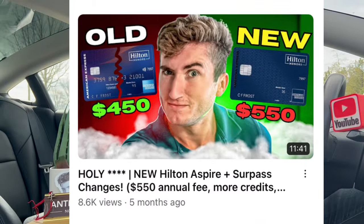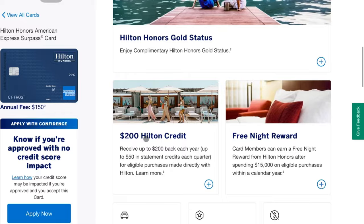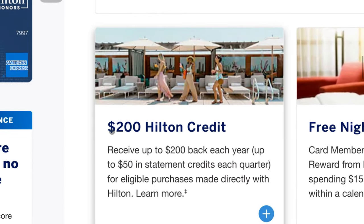The changes that American Express made on the Hilton credit cards have led to a lot of people being upset or not knowing what to do. Two of the biggest changes on the Hilton Surpass card were: one, the raising of the annual fee from $95 to $150, and then the introduction of a $200 hotel credit you get every single year, broken down into $50 increments every single quarter.